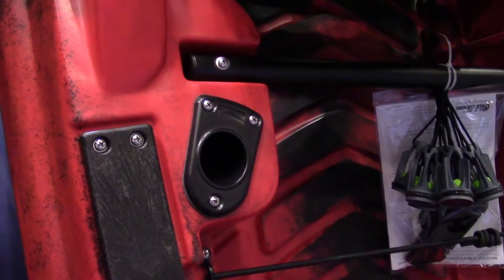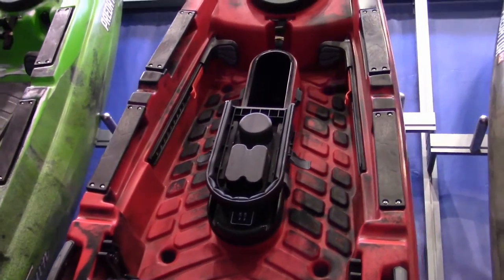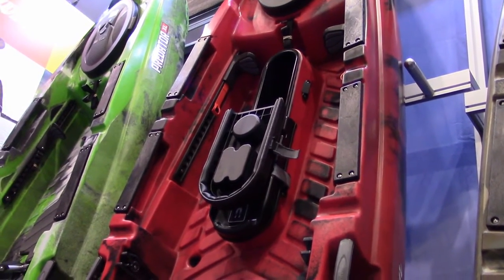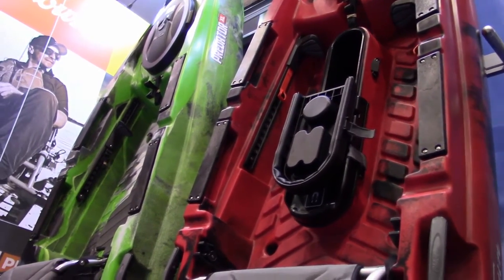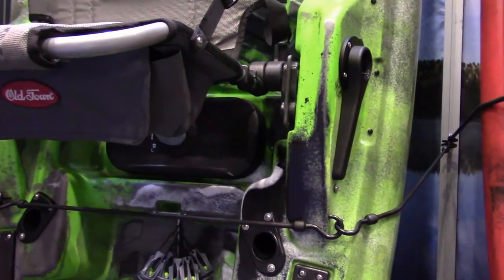They've also incorporated factory flush mount rod holders, and in the 13, the new upgraded pod which you're also seeing in the Ocean Kayak Tridents that are being introduced. The cool thing they've added with the MK package on the XLs is a rudder deployment lever.